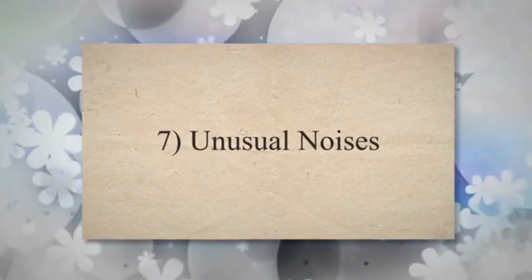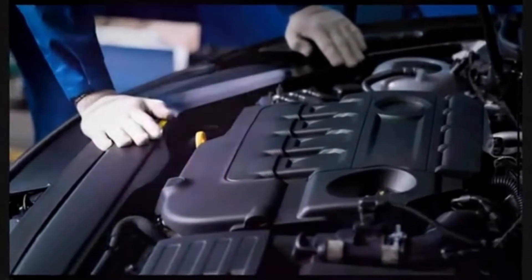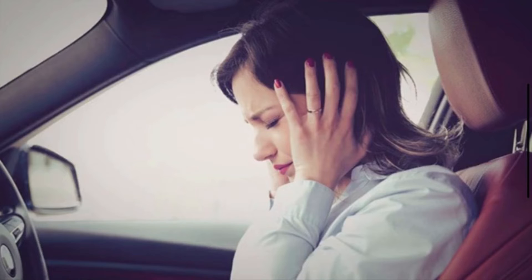7. Unusual noises. If the condenser is physically damaged or has loose components, it might produce rattling, banging, or clunking noises when the AC system is running. These noises indicate that something is amiss within the condenser.